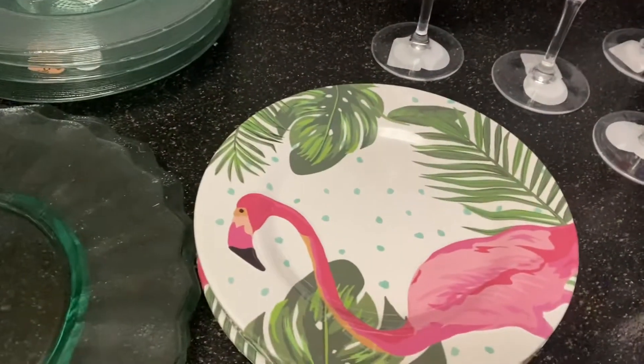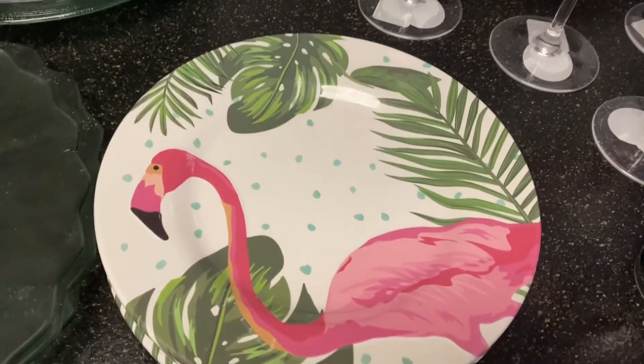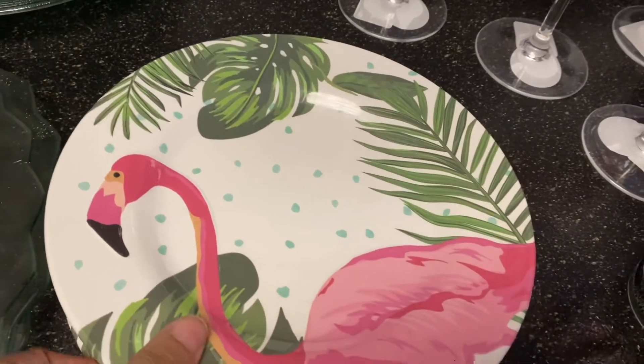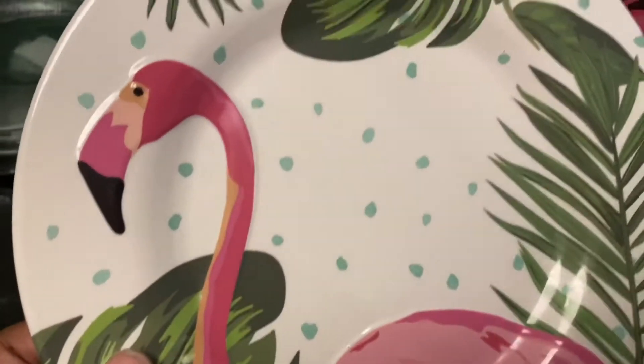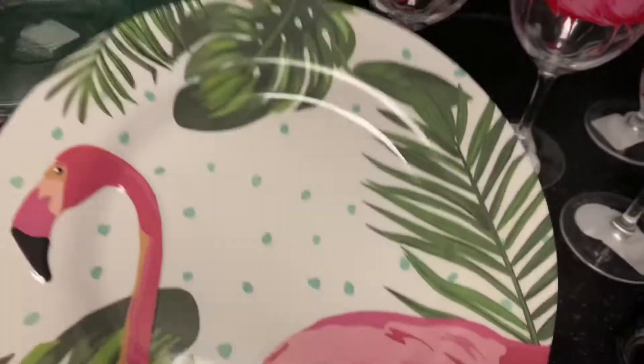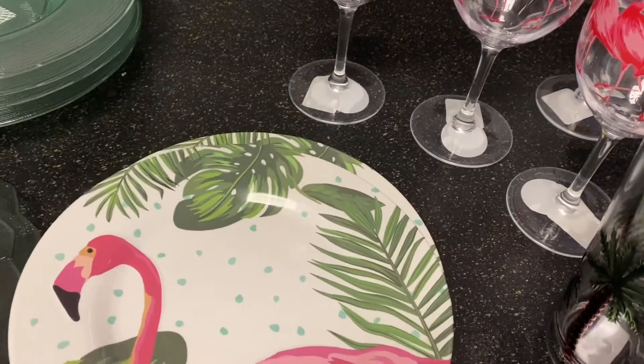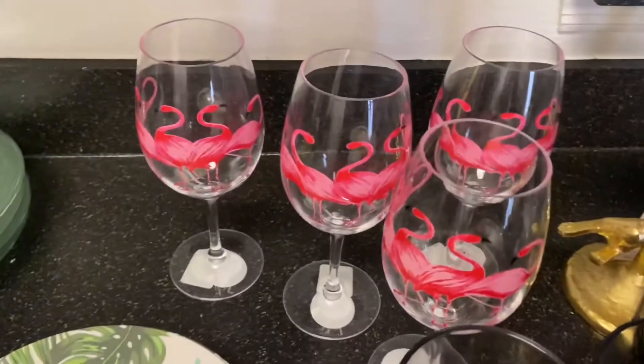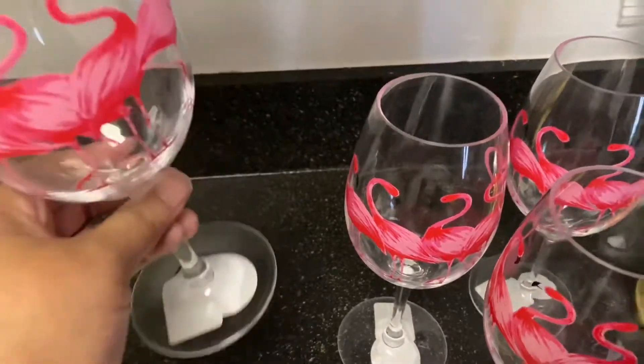I love the beautiful green hue that the plate reflects. Next, I purchased the tropical flamingo salad plates. I purchased them in a set of four, and they are so adorable.